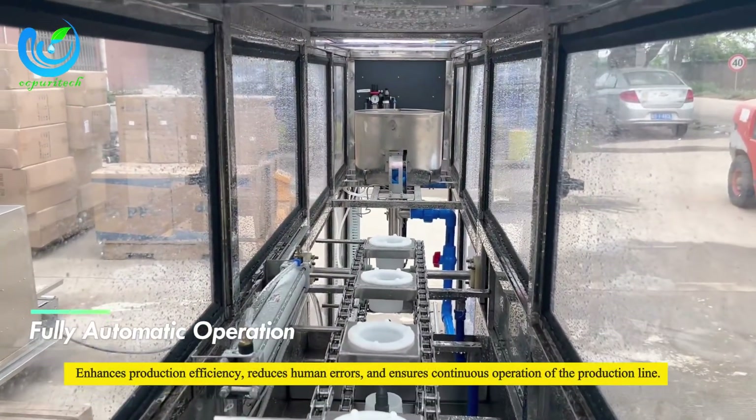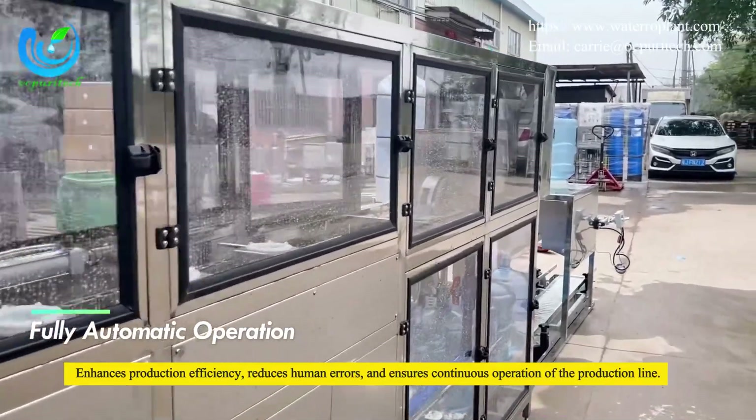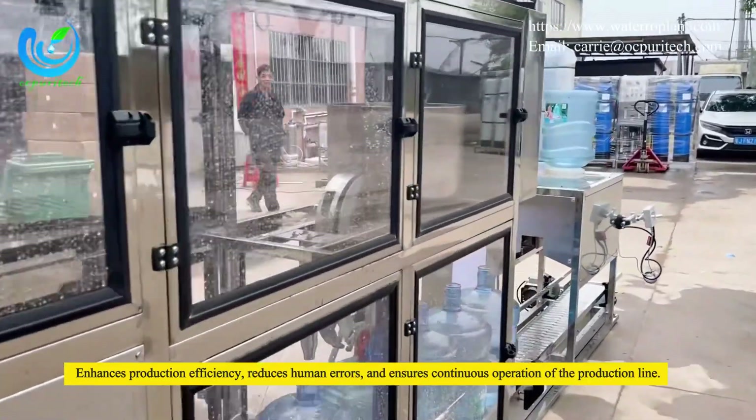Fully automatic operation enhances production efficiency, reduces human errors, and ensures continuous operation of the production line.